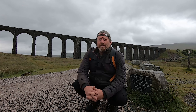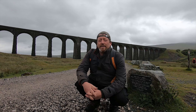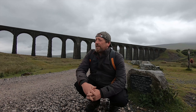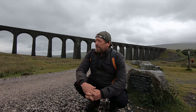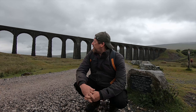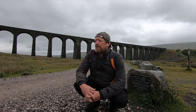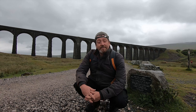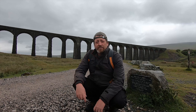There you go guys - Ribblehead Viaduct. Always wanted to see it, glad I have. It's been good, nice quiet walk, not too bad, not too heavy after yesterday's walk. But it is a beautiful place - peaceful, tranquil. Hope you've enjoyed it. I'm going to head back to the van now and grab a cup of coffee.